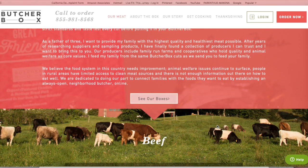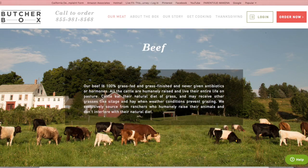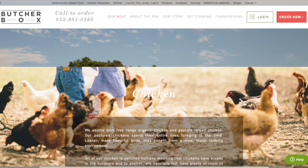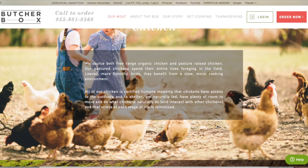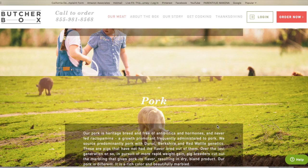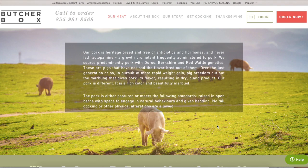Butcher Box makes it extremely easy to have high-quality grass-fed, grass-finished, humanely treated proteins accessible all year round. All of the beef is 100% grass-fed and grass-finished, never given any antibiotics or hormones. Butcher Box sources both free-range organic chicken and pasture-raised chicken, all certified humane — meaning the chickens have access to the outdoors, are naturally fed, and have plenty of room to move around. The pork is heritage breed and completely free of antibiotics and hormones.